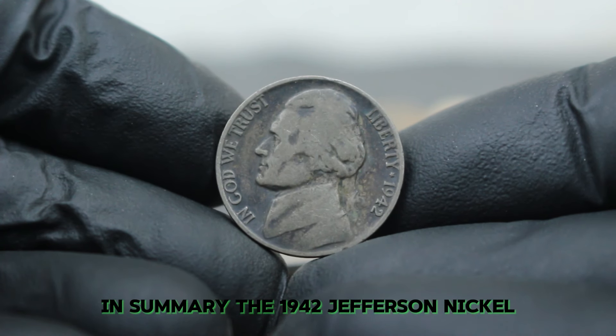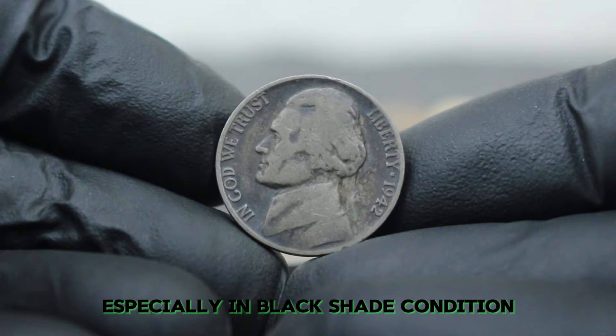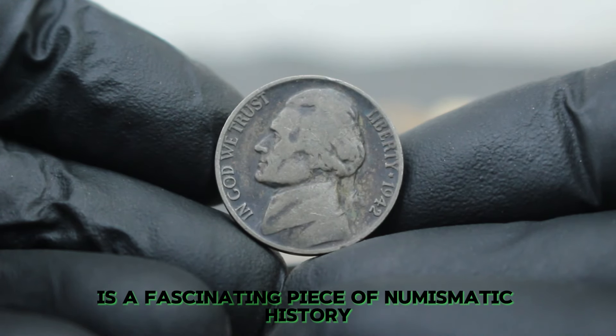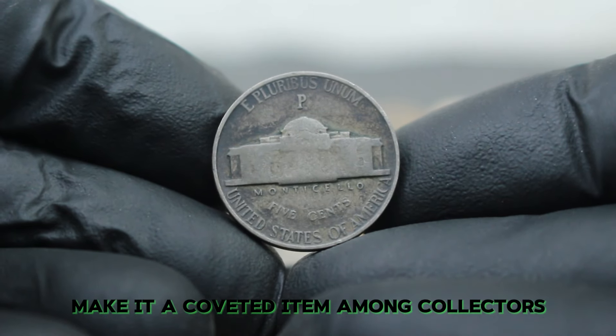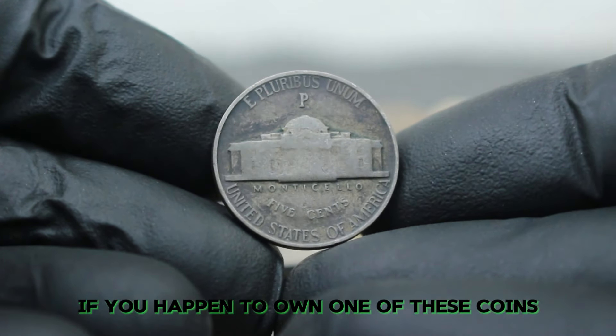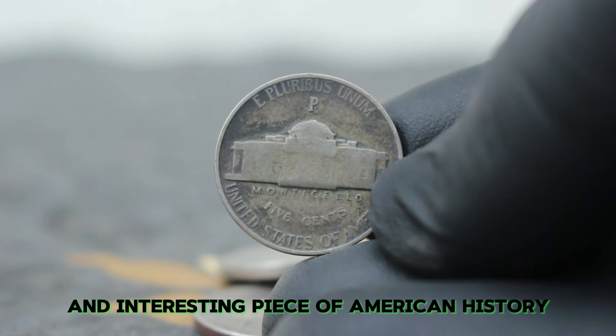In summary, the 1942 Jefferson nickel with a large date and P mint mark, especially in black shade condition, is a fascinating piece of numismatic history. Its unique features and historical context make it a coveted item among collectors. If you happen to own one of these coins, you're holding a valuable and interesting piece of American history.